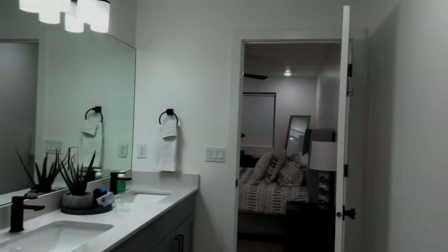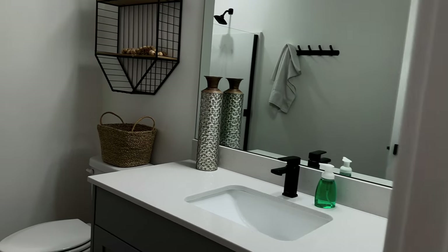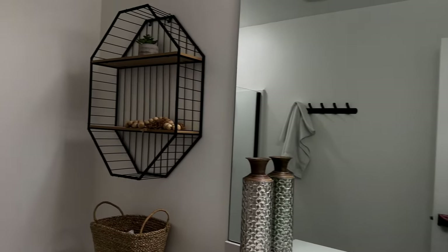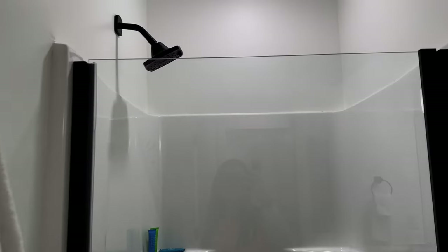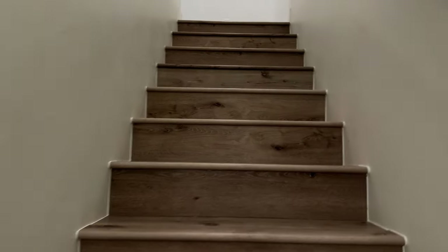Then there is a bathroom for the other bedroom on this same level — one sink, toilet, and a stand-in single shower. Okay, let's go upstairs — this is the third level.